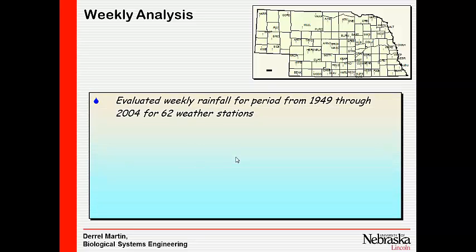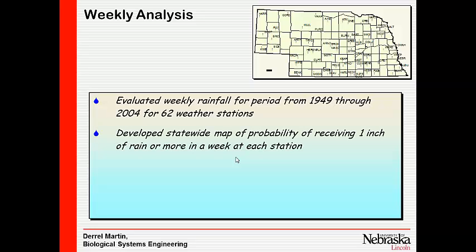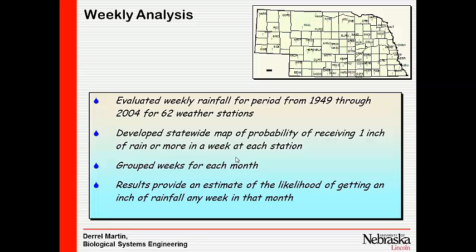We did a weekly analysis across the state, looking at weekly rainfall patterns over the period from 1949 through 2004. We developed a map showing the probability of receiving an inch of rain or more in a week at each station, summarized on a monthly basis.